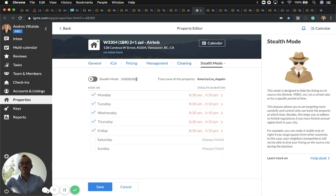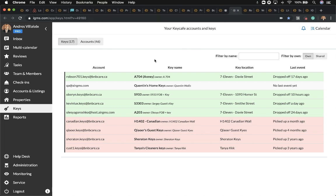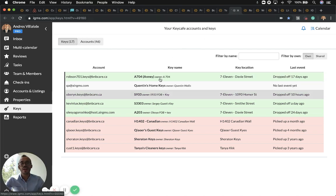When it comes to stealth mode — available for Airbnb only — it will allow you to unlist your property for specific dates and times, or whenever it's not convenient for you.